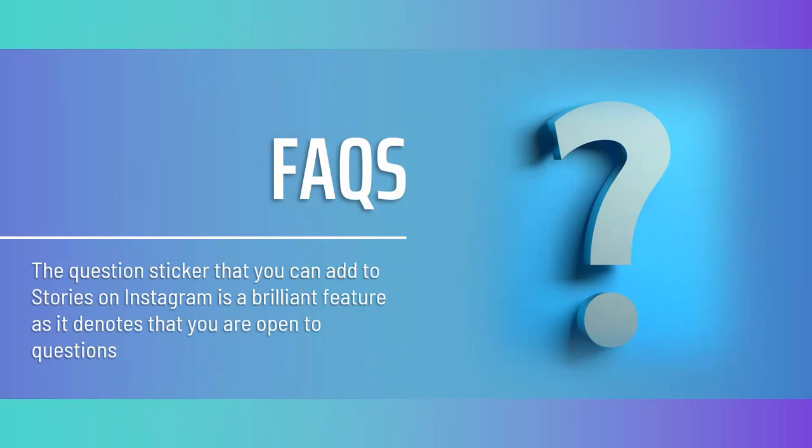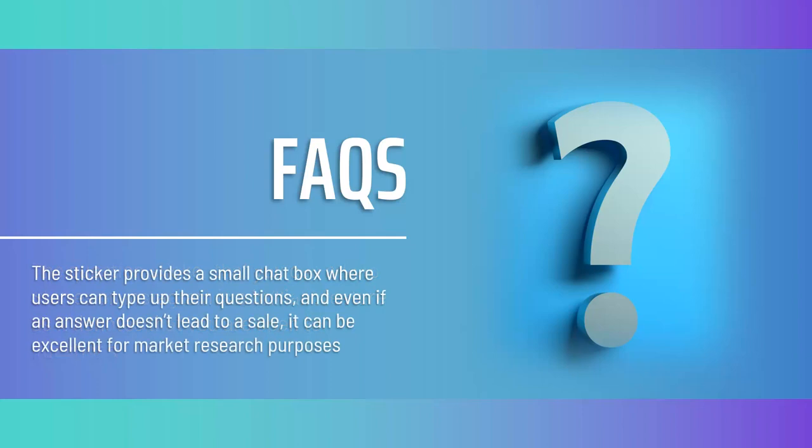FAQs. The question sticker that you can add to stories on Instagram is a brilliant feature, as it signals that you are open to questions. This 'ask me anything' story is a great place to clear up any misunderstandings around your products or services and to help encourage people to make that final decision to buy. The sticker provides a small chat box where users can type their questions, and even if an answer doesn't lead to a sale, it can be excellent for market research — revealing what you aren't communicating clearly and what people want to learn more about.